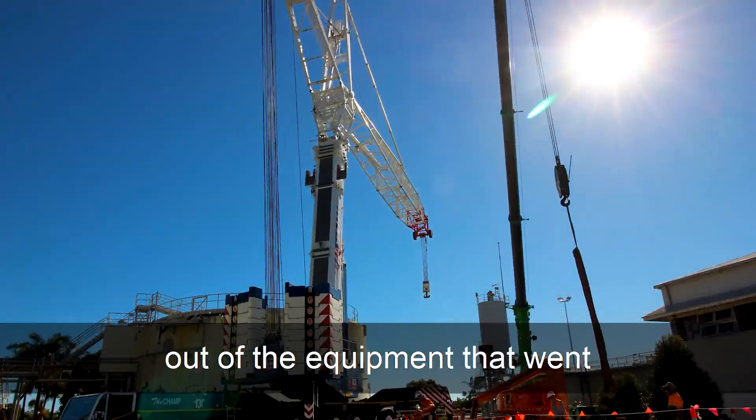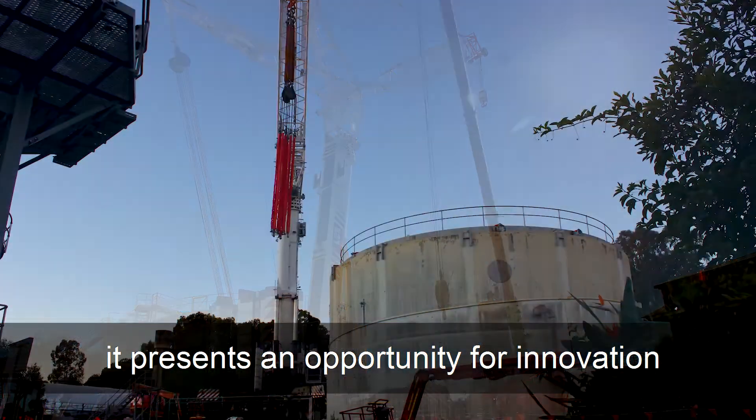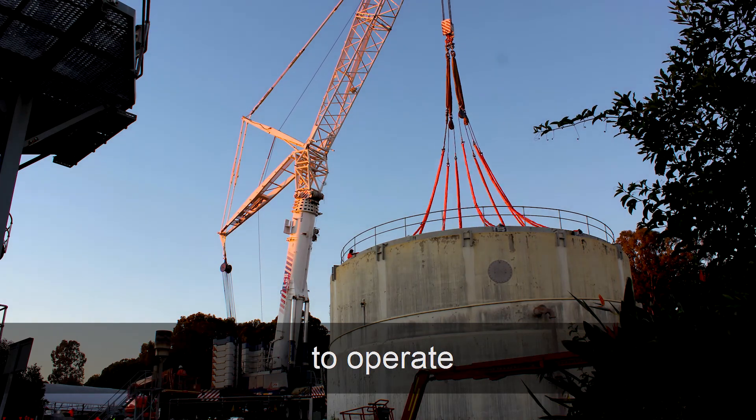Equipment that went out of line unexpectedly presents an opportunity for innovation going forward, to make the equipment more reliable, more efficient, and safer to operate.